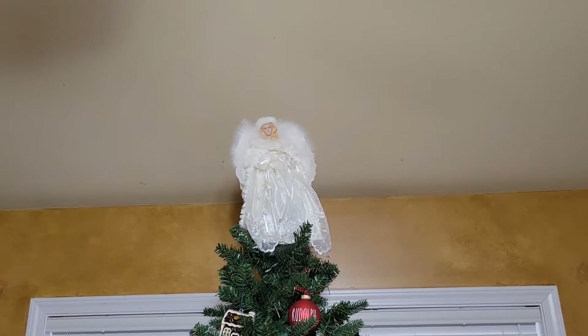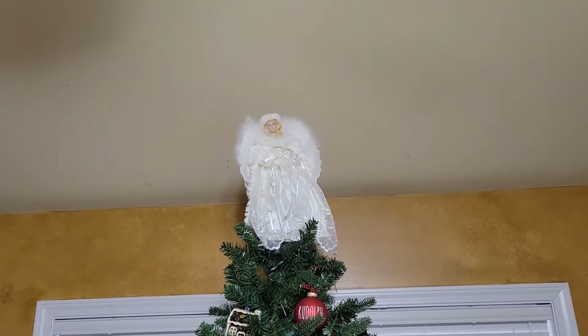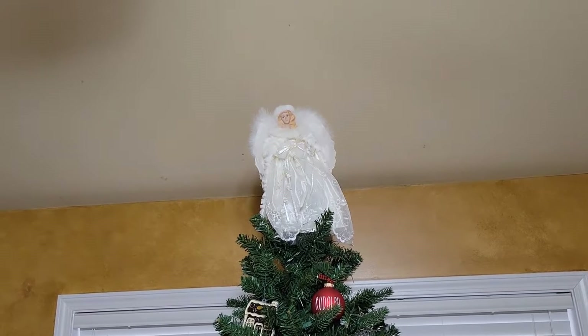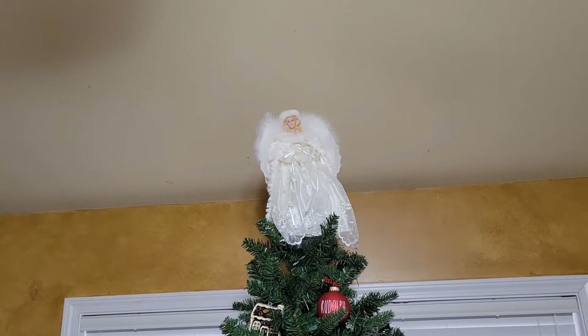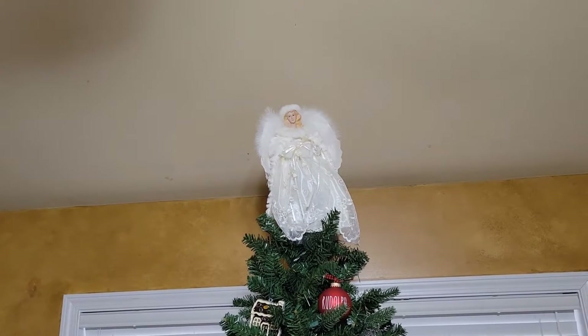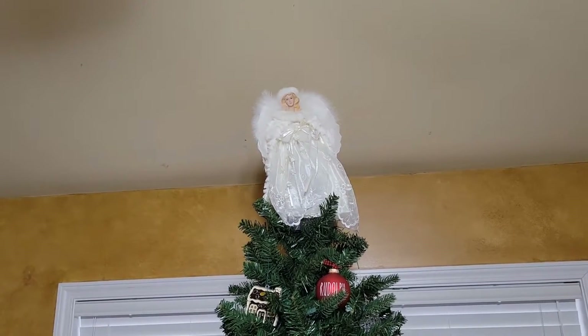Okay, so that's my angel. I got her from Hobby Lobby — she's probably getting ready to be eight years old. It's been more than five so I'd say eight, because I don't think it's been ten.